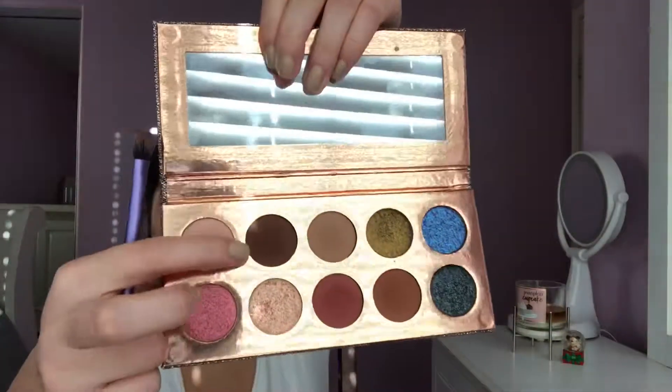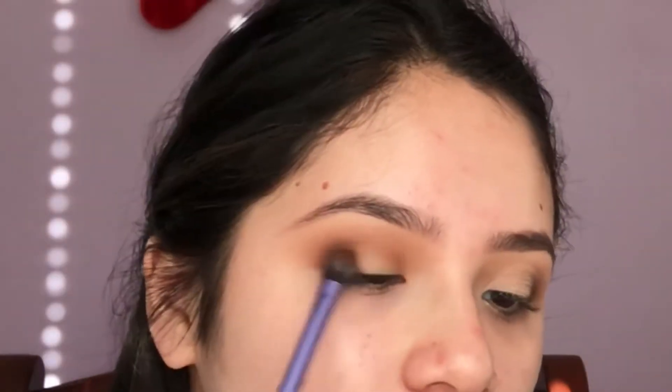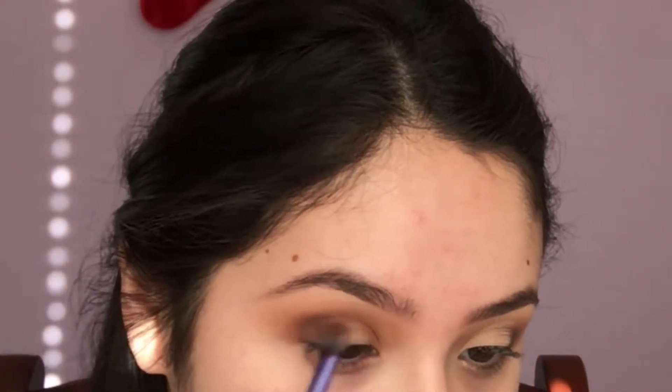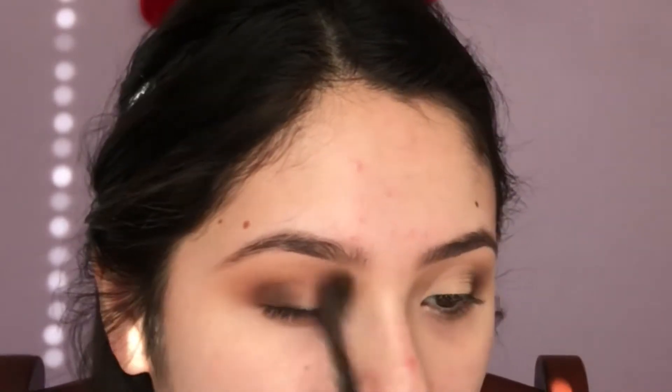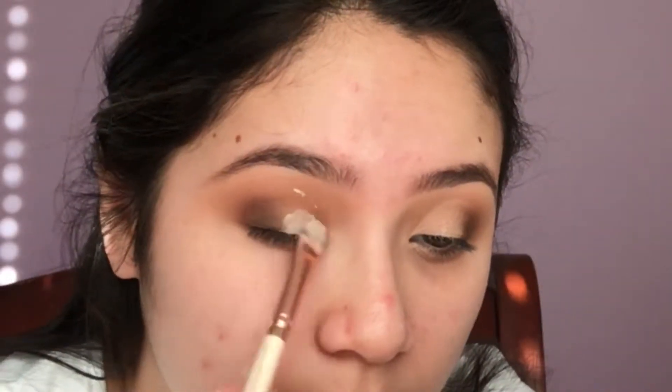I'm going to go in with Basic one more time to help blend that out. I'm just touching up the crease and then I'm going to go in with Chains to darken up my outer corner. And then blending that out with Basic, and then I'm going to cut my crease with my Eden Eyeshadow Potion Primer.